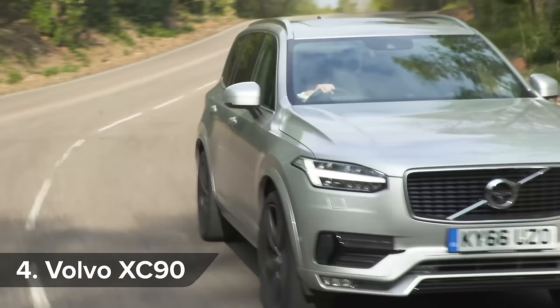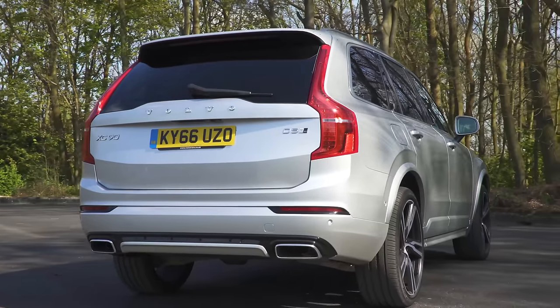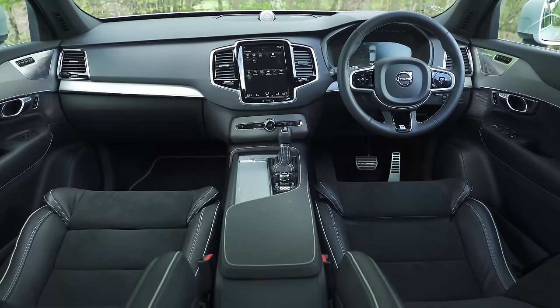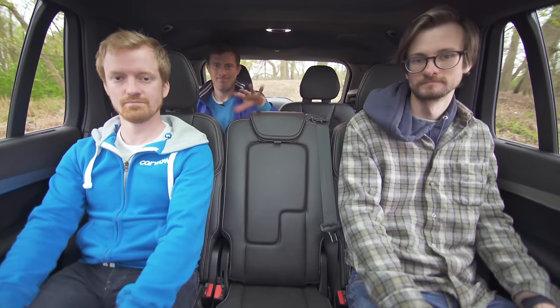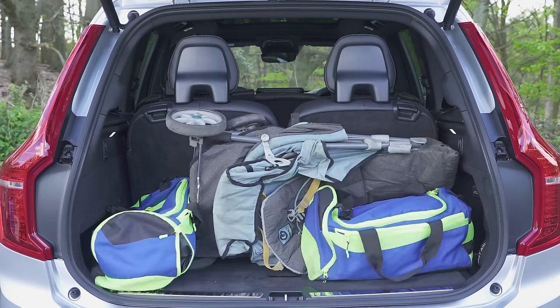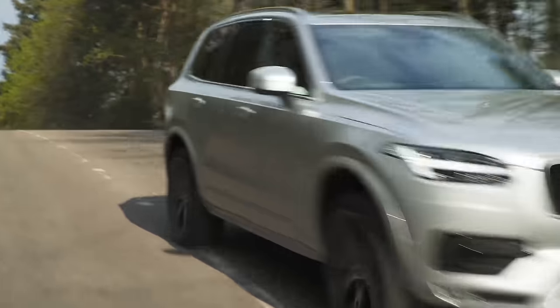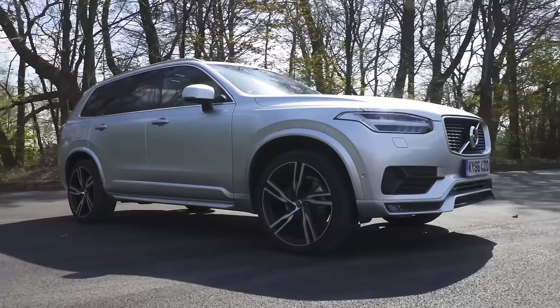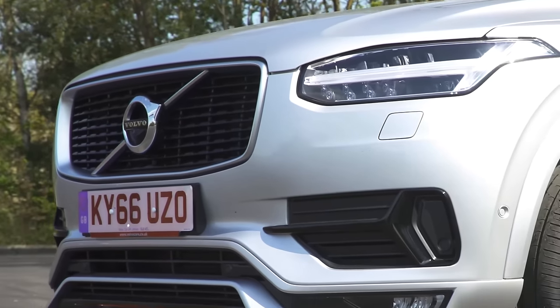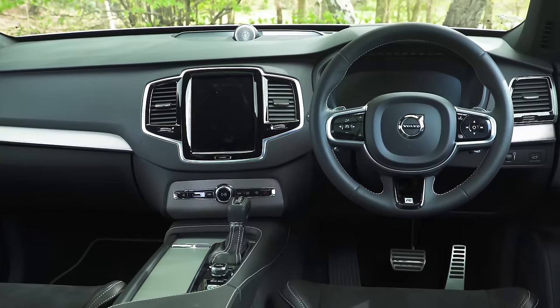The Volvo XC90 is almost as posh as a BMW or Audi, yet refreshingly it's a lot cooler and less ostentatious. It's a genuine seven-seater too, with room for smaller adults in the very back, and even with the third row in use, the boot is still a decent size. You can get a super quick plug-in hybrid that's cheap to run, but it's very expensive to buy in the first place, and all the engines have just two litres and four cylinders, which is a little bit under-endowed for this kind of car.